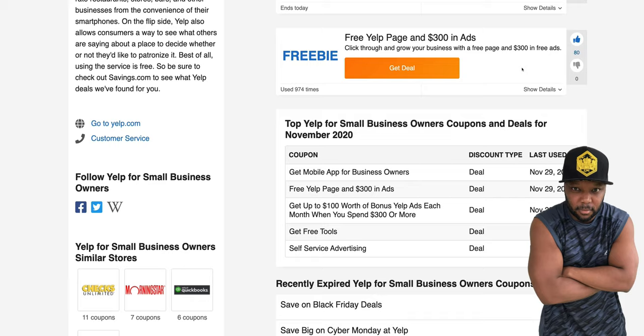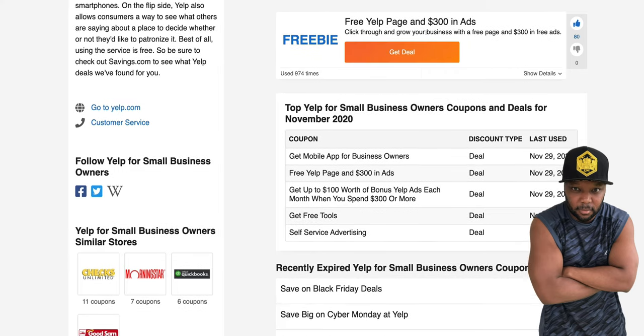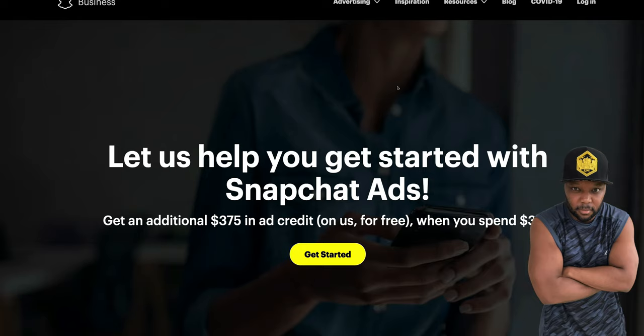I'm going to show you how to 10x your free ad credits — you're not just going to take these free ad coupons and go happily ever after. I'm going to show you how to never really have to pay for ads again. This is something I usually charge thousands of dollars to teach. So that's $300 in ad credits — add that up.